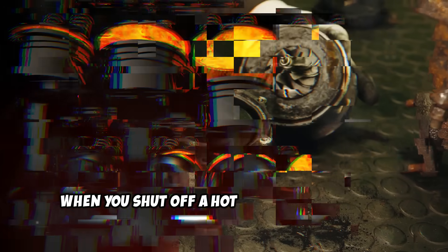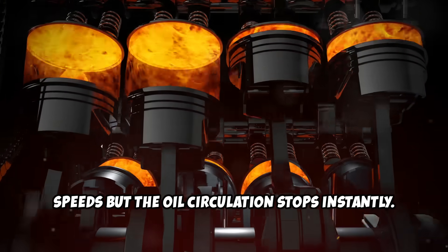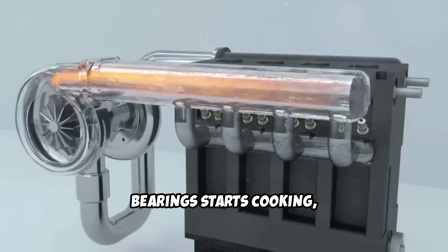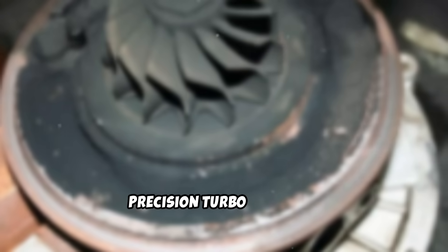When you shut off a hot engine immediately, the turbo is still spinning at incredible speeds, but the oil circulation stops instantly. That superheated oil sitting in the turbo bearing starts cooking, forming hard carbon deposits called coke.